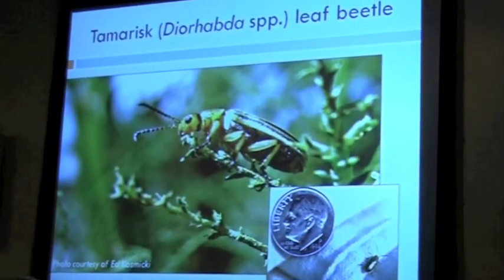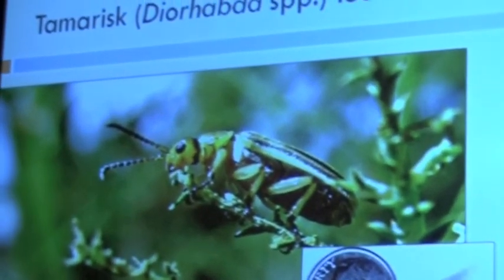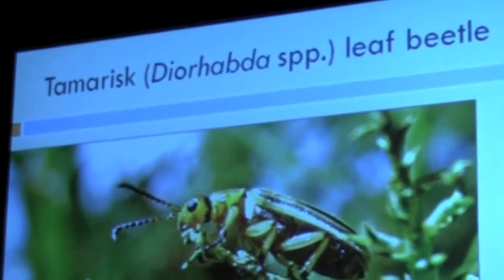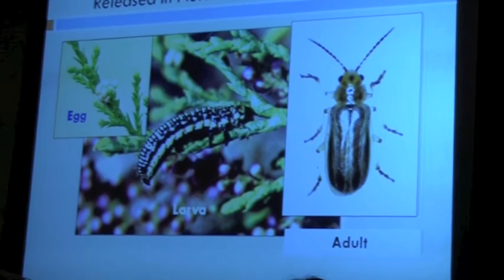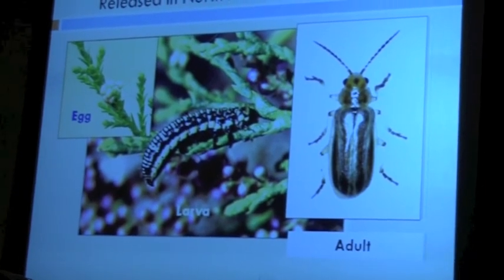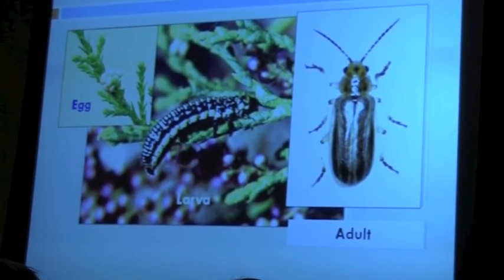Here's the star of the show — the tamarisk leaf beetle, also called Diorabda. This is the life form that actually does the most damage on tamarisk plants, and it does this by eating the leaves of the tamarisk.